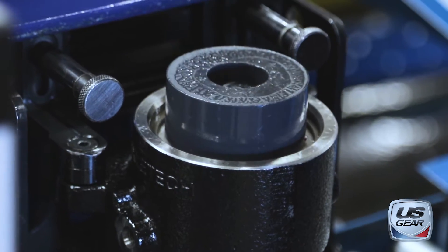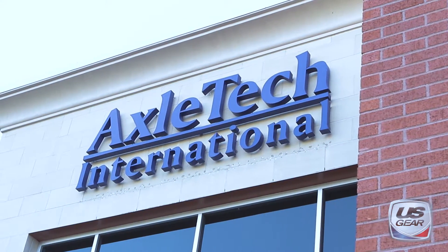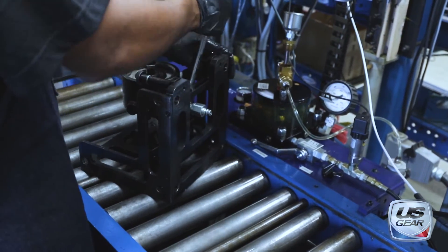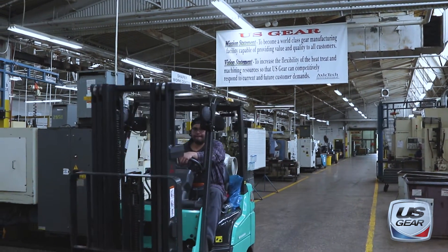At U.S. Gear, our name tells our story. We started as a family-owned business in 1963. Today, U.S. Gear is part of AxelTech International and we continue our commitment to manufacturing high-quality differential and transmission components here in the United States. U.S. Gear has been manufacturing gears in the U.S. for over 50 years.